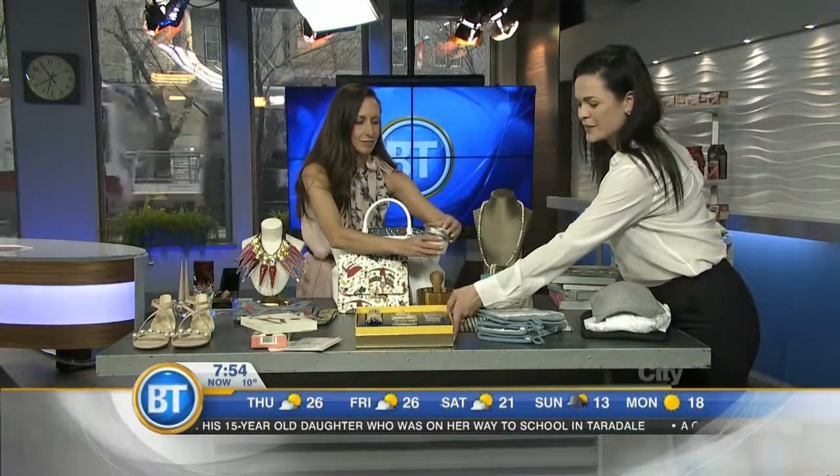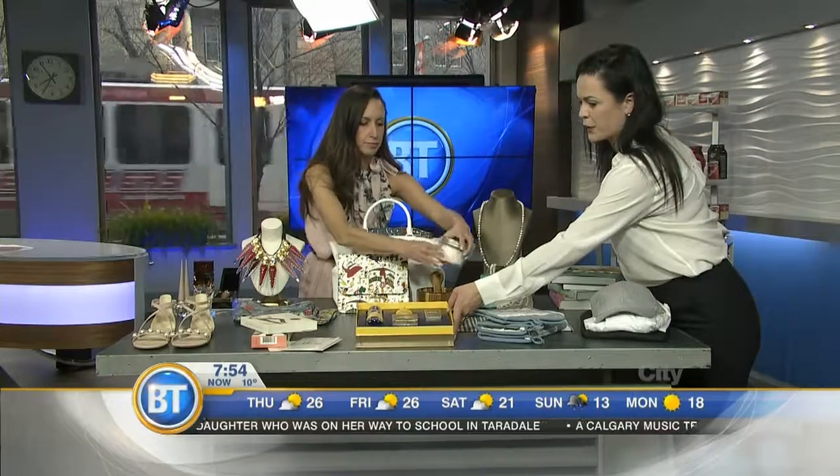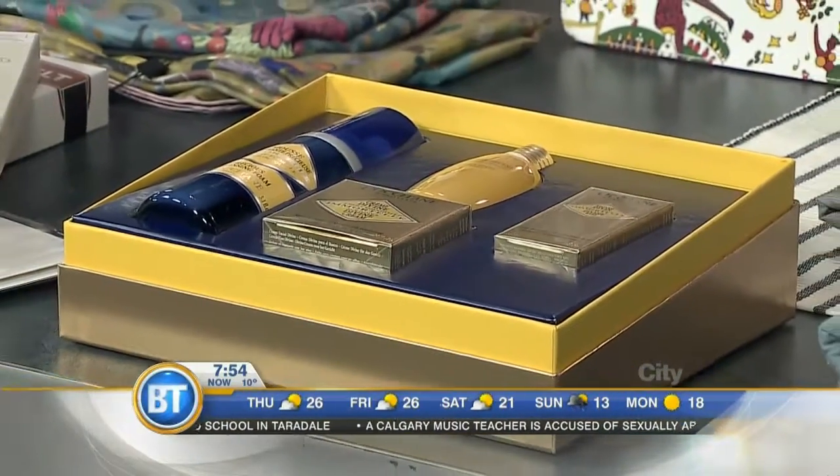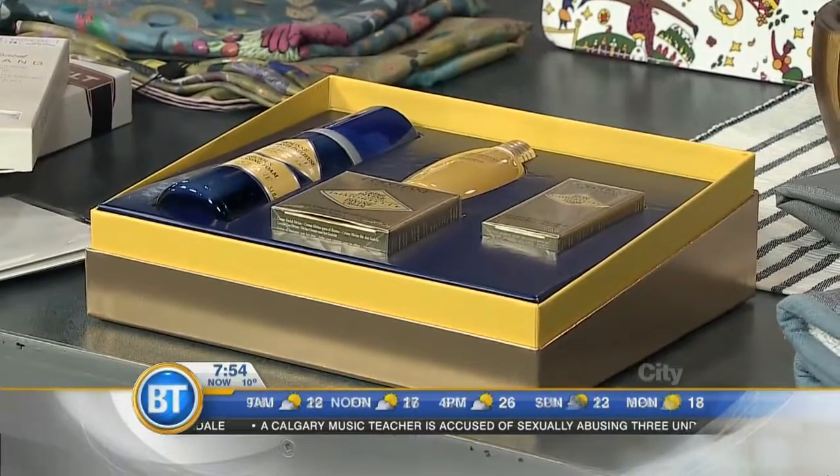Then L'Occitane has this awesome gift set - Divine. It's one of their award-winning collections for youth. This is a fantastic piece, really great value. You get a lot of bits in there.